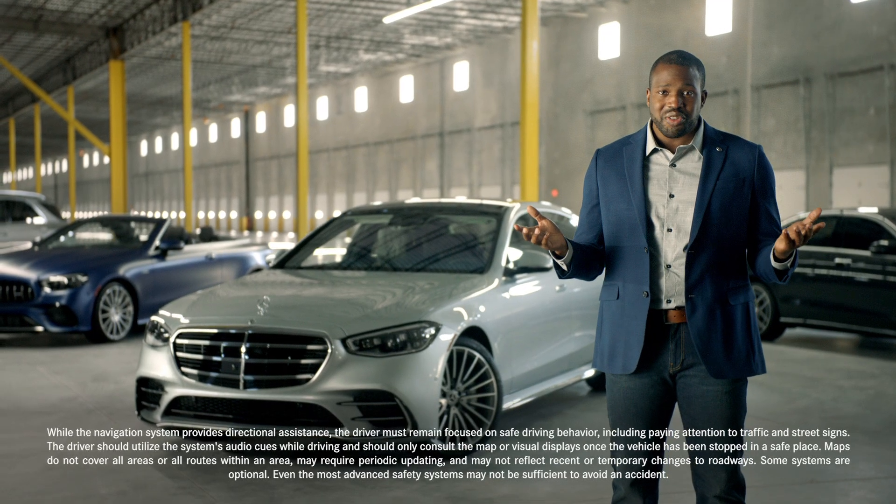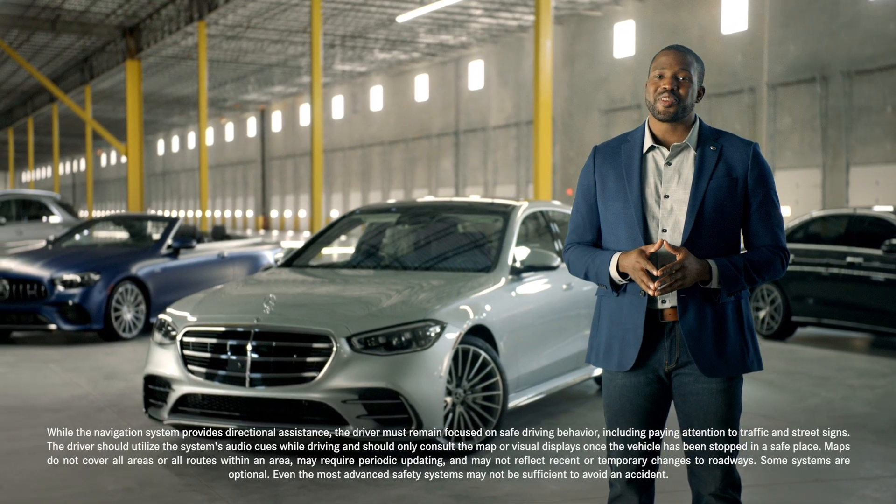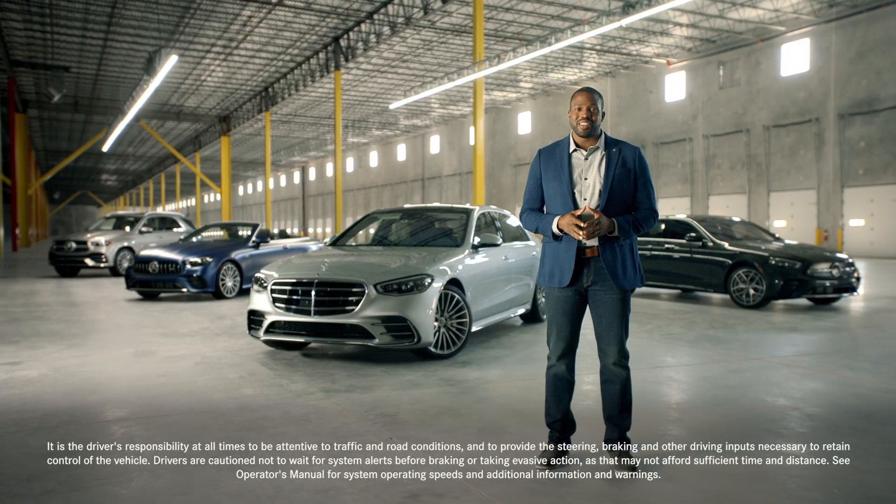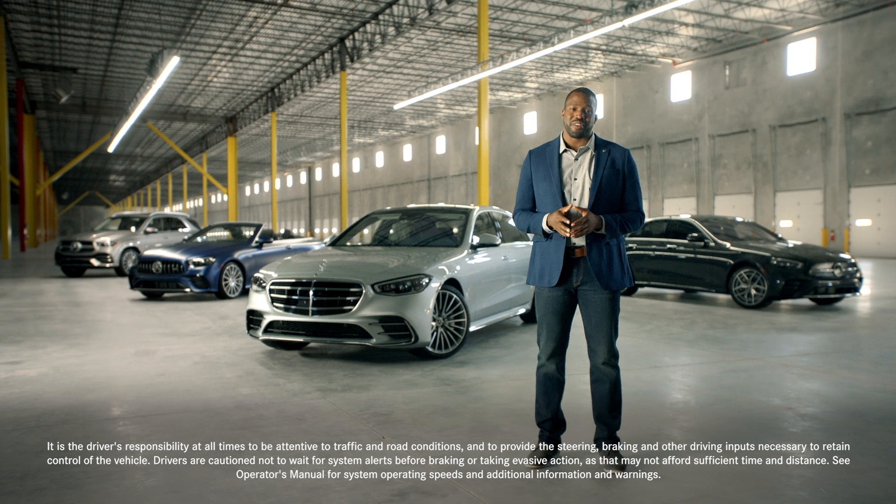Remember, these are only an aid. You're still responsible for the safe operation of your vehicle. With Mercedes-Benz augmented reality, we've taken some of the stress out of your trip. Now sit back and enjoy the ride.